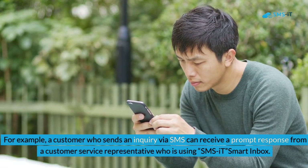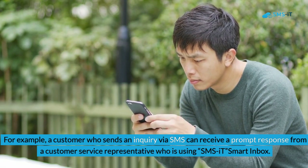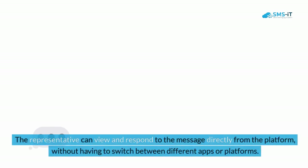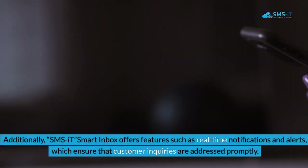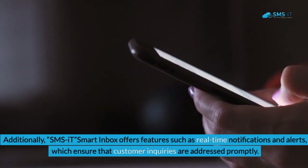For example, a customer who sends an inquiry via SMS can receive a prompt response from a customer service representative using SMS.it Smart Inbox. The representative can view and respond to the message directly from the platform without having to switch between different apps or platforms. Additionally, SMS.it Smart Inbox offers features such as real-time notifications and alerts.